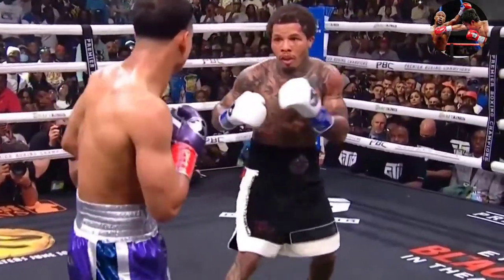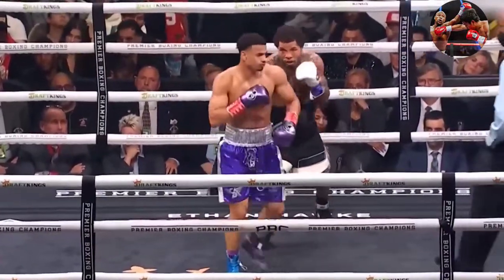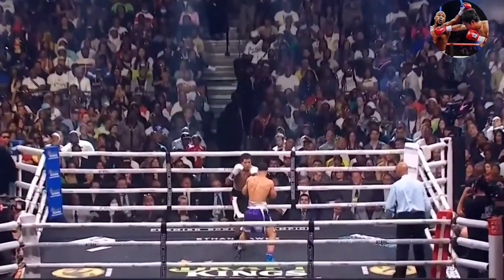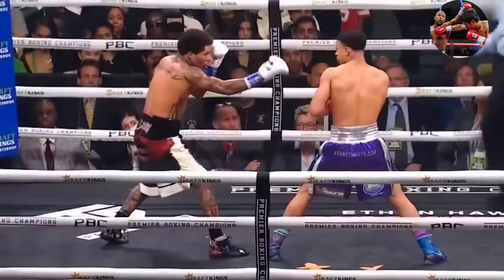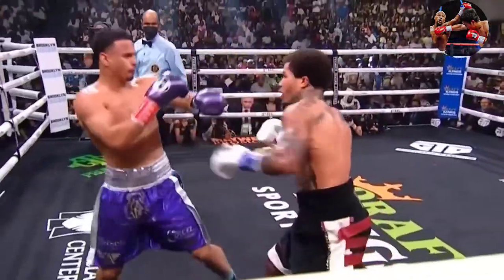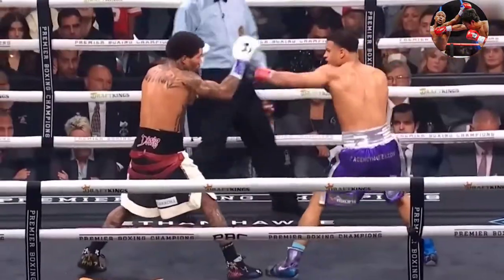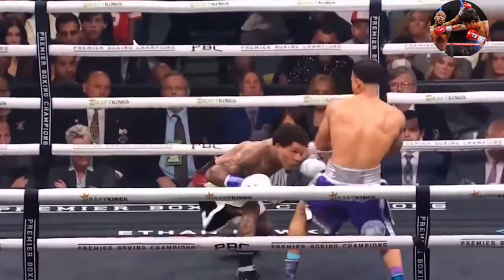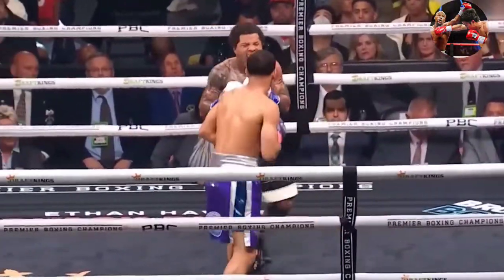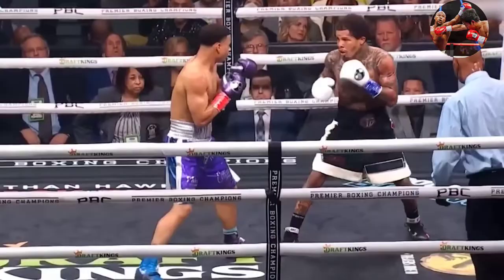We come to round five. Davis lands a short counter left. He threw a short counter punch and he might want to jab his way in. You can see the focus in Tank right now - look at his eyes. He's locked in, throwing that right so he can counter.